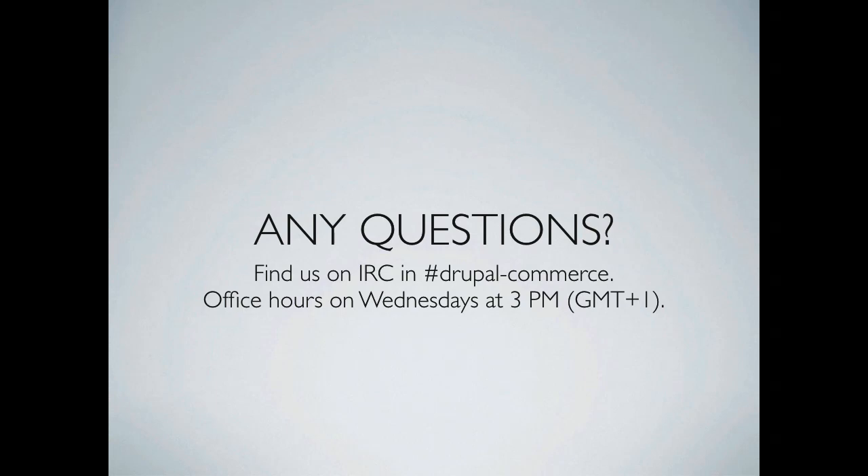Audience question about inline entity form and whether there are roadmap plans to allow custom display modes for the rows added — for example, showing a product image instead of just a title. Not yet. We spent a month rewriting the core of inline entity form to reduce technical debt and make it more flexible, and we're still in that mode. Until the code is stabilized, we won't be implementing new features, but in a few months we should be able to add that to the roadmap. Patches are welcome in the meantime.